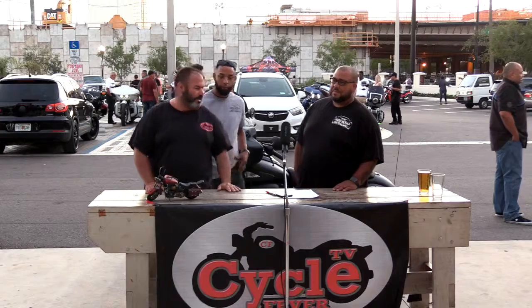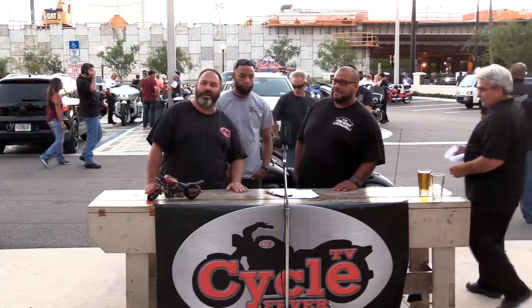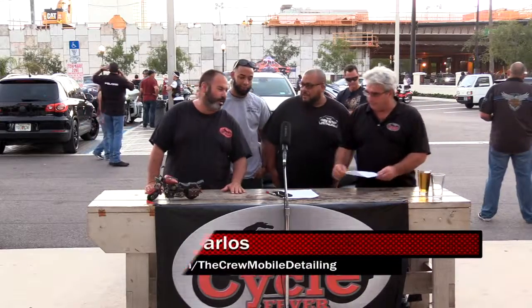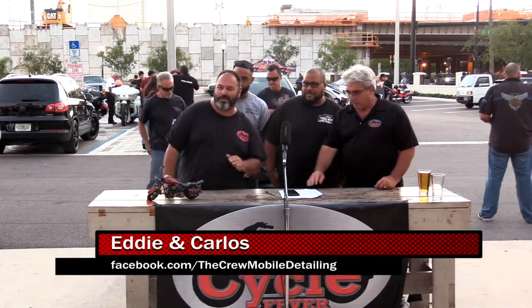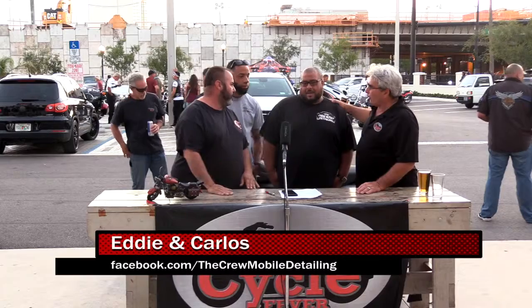I've got Eddie and Carlos from Mobile Crew Detailing here — they do steam cleaning on cars, not regular detailing. Great job, great guys, give them a shout out. Eddie, give us an explanation of what y'all do to a car.